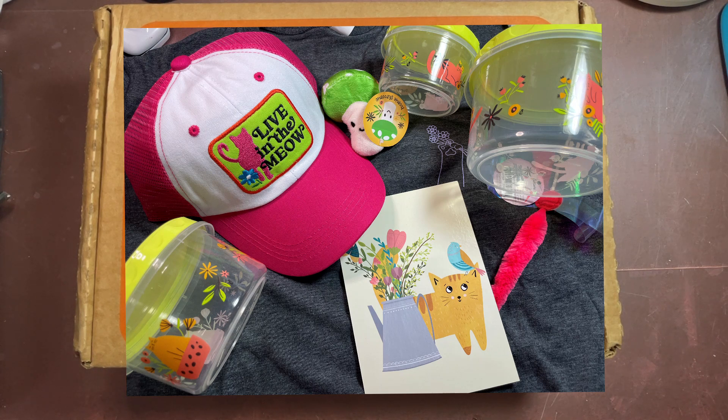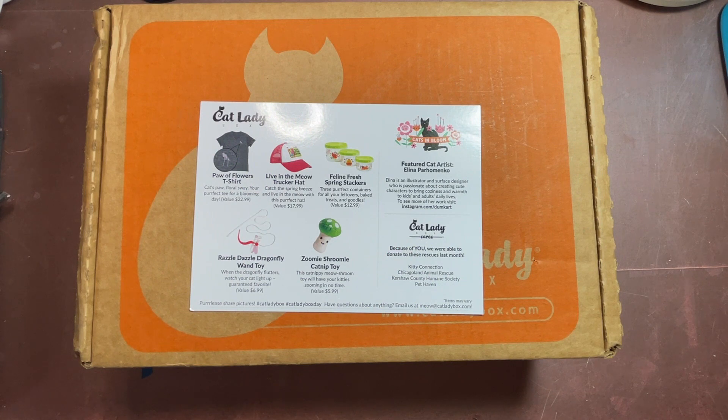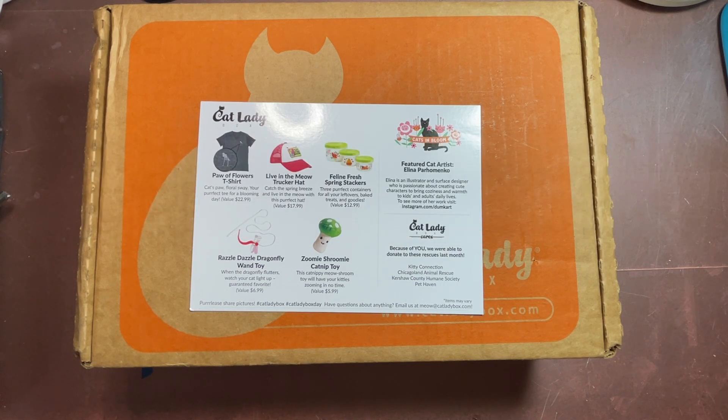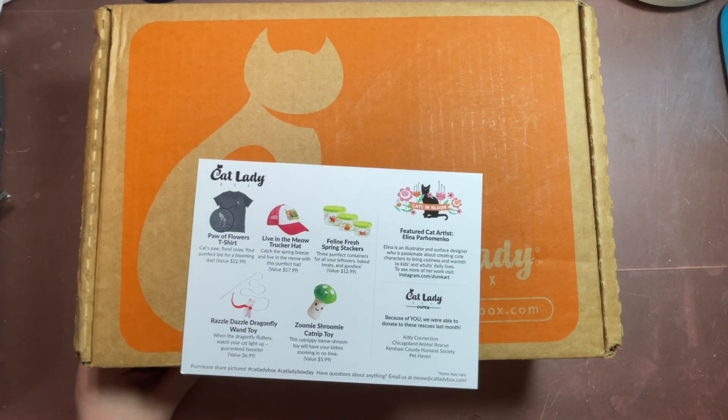This box when you count shipping hits around $40 or so a month, and that's pretty steep. Forty dollars for a t-shirt and some nesting plastic containers — I'm not sure if it's worth it, but I'm really happy to have them. The trucker hat I may or may not wear. I think I said there was value in the box when I got it because I was really excited, and I still do find value, but I'm pretty torn about Cat Lady and whether or not they're worth the money.